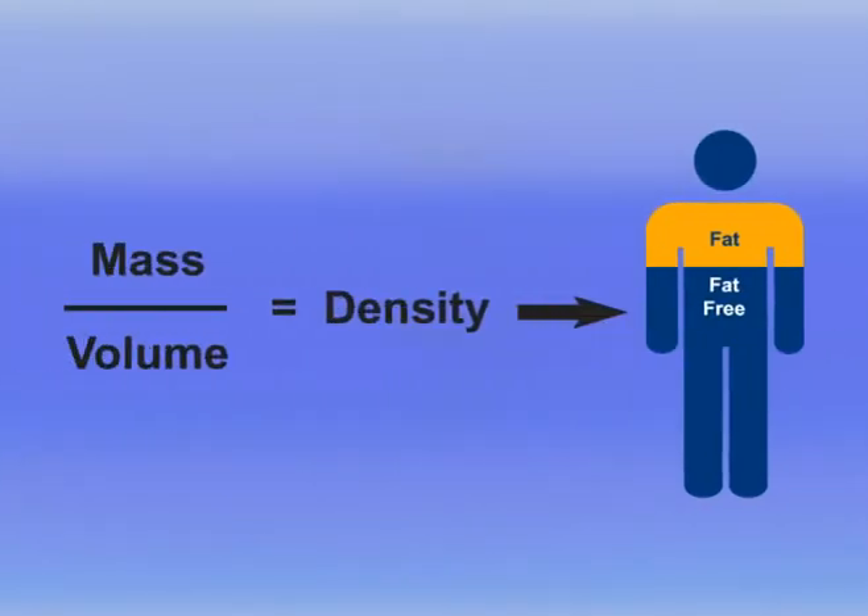Based on the assumption that body mass is comprised of two compartments — fat and lean body mass, each with a known density — body density is used to calculate the amount of the person's body fat.